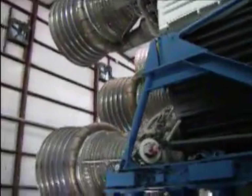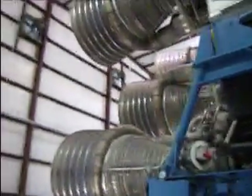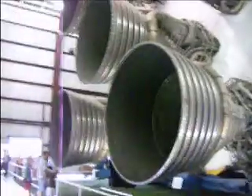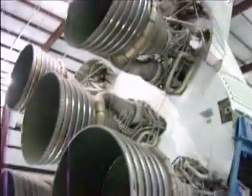And there's the five main engines of the lower stage. I have to pan up and down because they don't give you enough room to get a good backup and get a good photo.